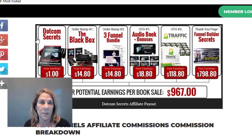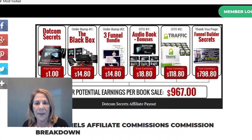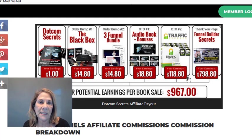Let's say you're promoting the DotCom Secrets book and collecting emails — a lot of people start there because it's easy. You offer the free book and they pay $7.95 in shipping, and you get $1 as an affiliate. But once they're signed up, ClickFunnels comes in with upsells and other offers. This is what they call a value ladder — it keeps going up, and as long as that person has a sticky cookie with your affiliate code, anything they buy earns you a commission. You could earn up to $967 in commissions just from that one free book offer.